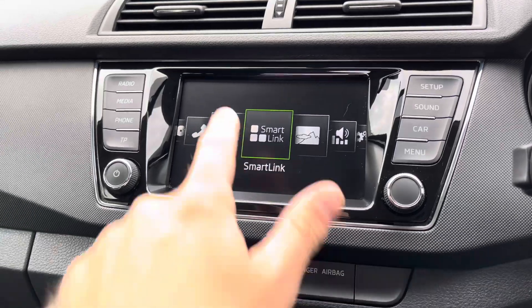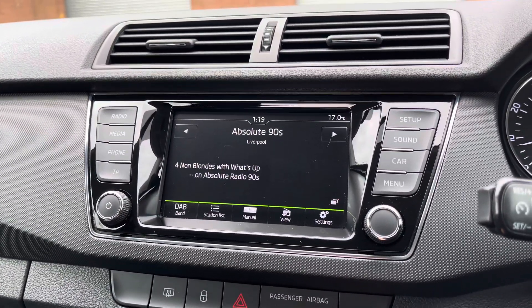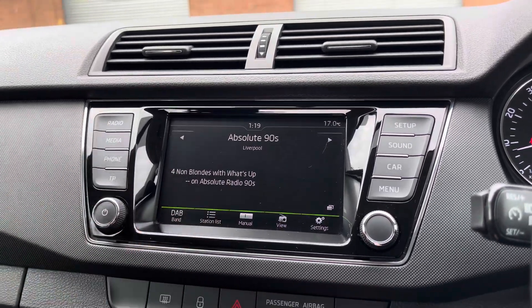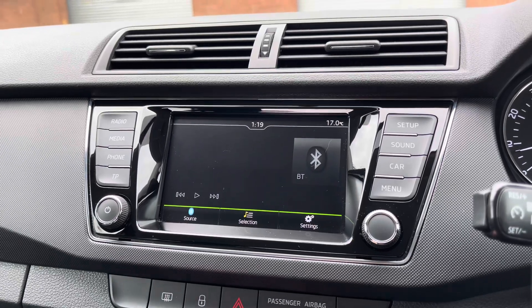Into the centre you'll find the car's touchscreen multimedia system for features such as radio, where you can simply select your favourite radio station from the vehicle's preset menu. You can also access the vehicle's media profile to play your favourite songs through the vehicle's sound system.